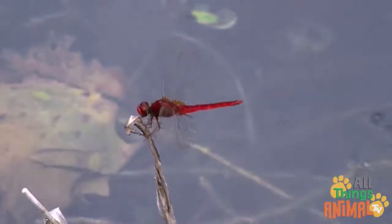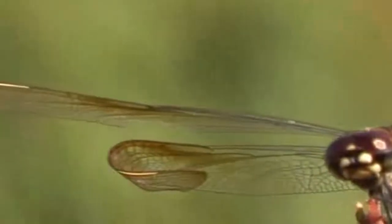Did you know that dragonflies are carnivores? They eat other smaller insects like flies, cicadas, and other smaller dragonflies.